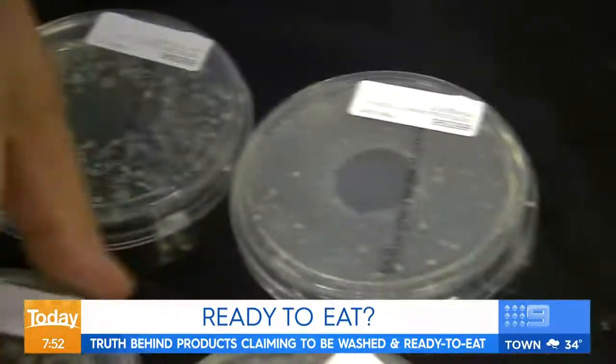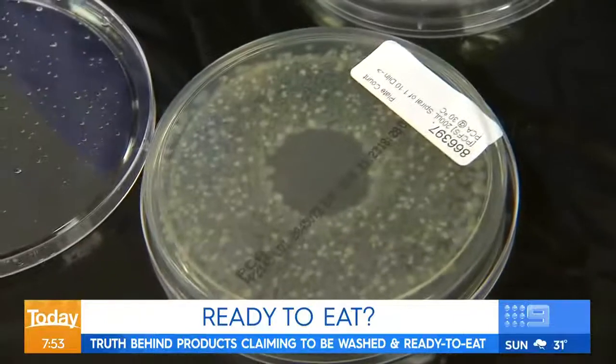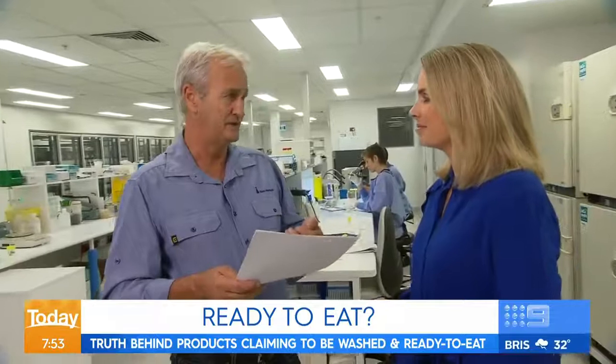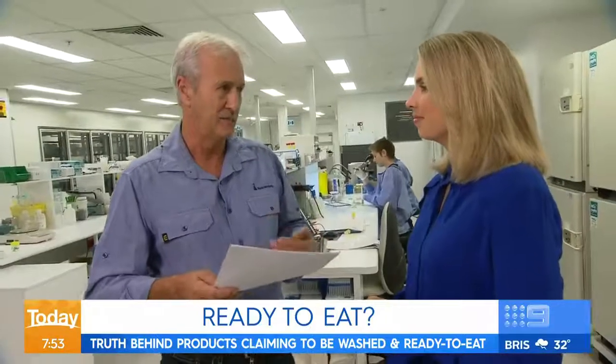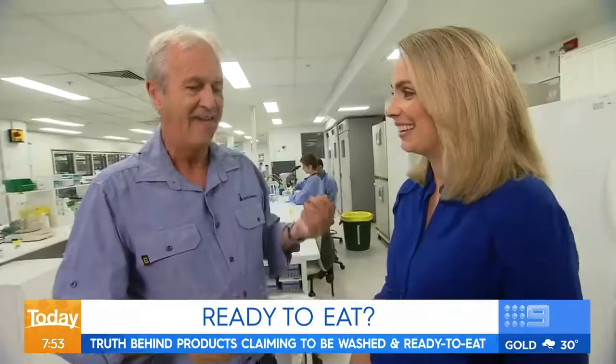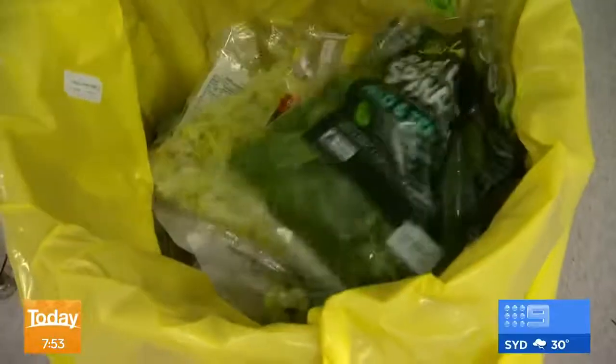We're reassured the amount of bacteria found is nothing to panic about, but it's probably best avoided. There are no pathogens expected to make us sick, but there's certainly spoilage occurring. Would you ever buy washed lettuce? No way. Surprising results — and especially worth noting for pregnant women, given the potential risks.